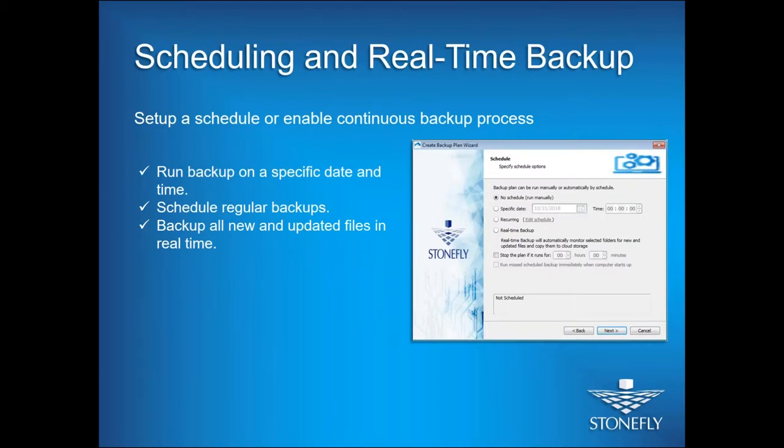The scheduling and real-time backups feature is all wizard-based — very easy to use. You can select whether to do backups manually, on a specific date, or on a recurring schedule — weekly, monthly, or yearly — as per your business needs. You can also select real-time backups, so the moment a file gets changed, it will be backed up immediately. This gives you complete business continuity: if a file gets deleted, you have the updated version ready to restore.